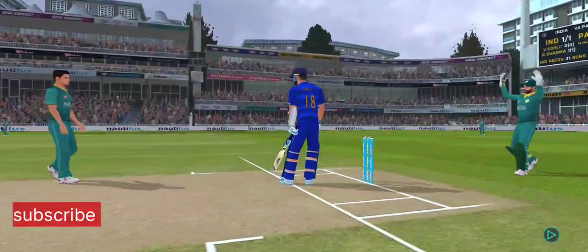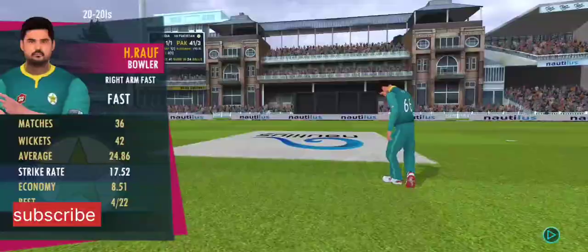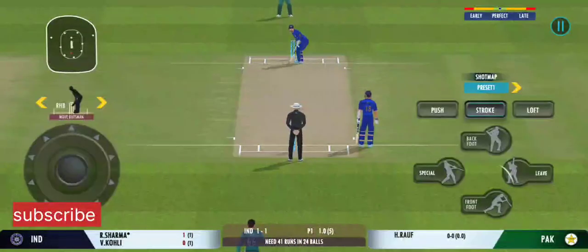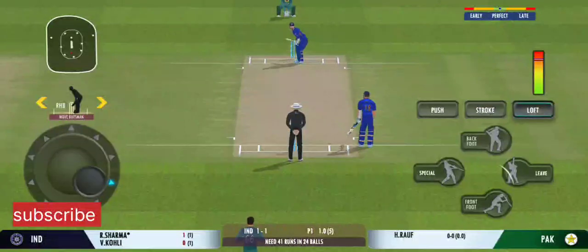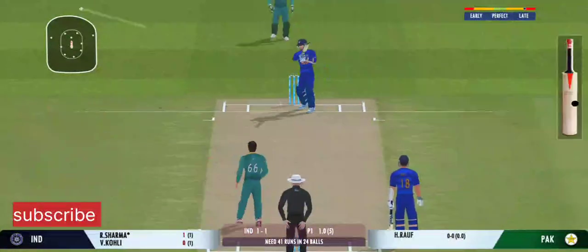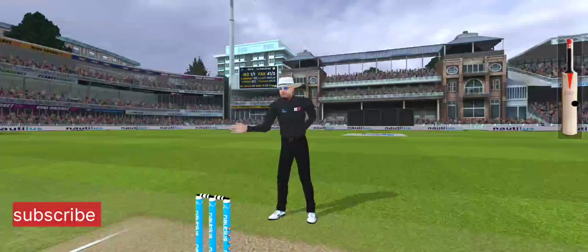Beautiful bowling, hitting the right legs. Batsman losing his concentration there. That is glorious — perfect timing and placement.